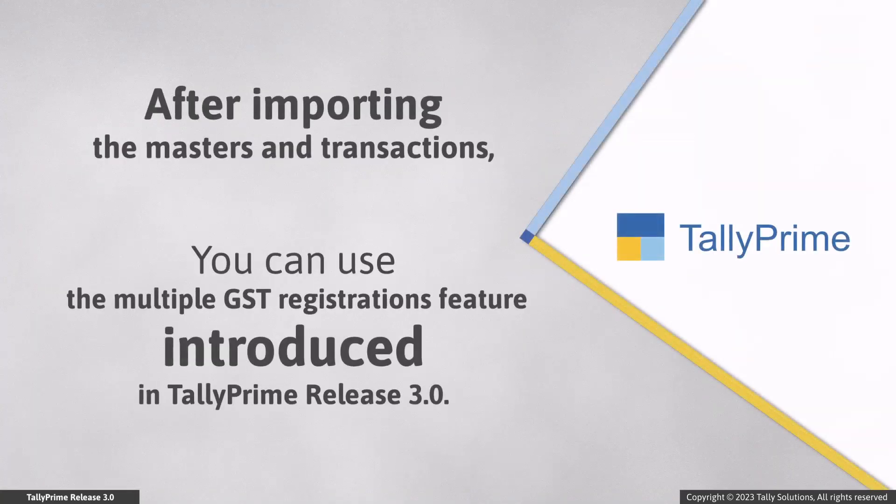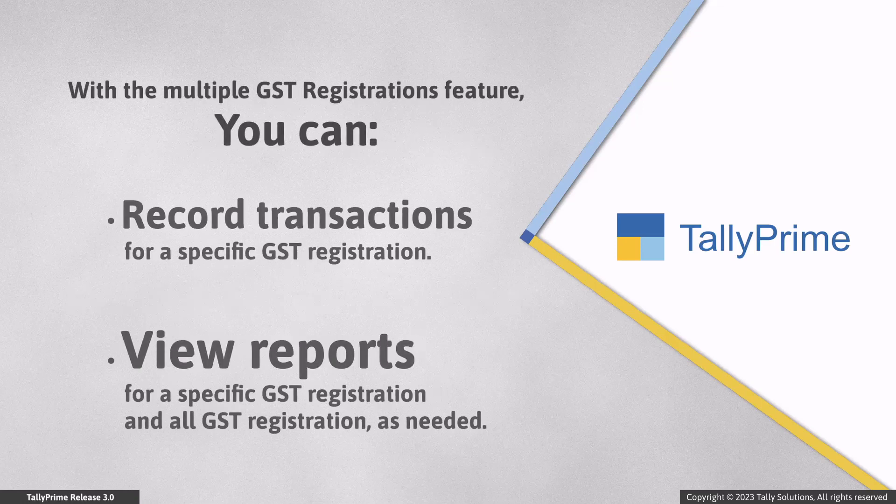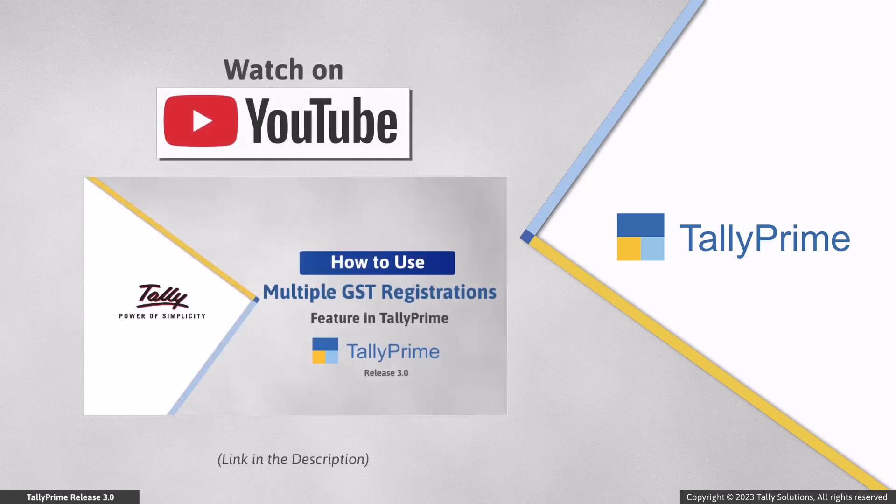Once you import masters and transactions of both the companies to the new company, you can start enjoying the benefits of the multiple GST registration feature introduced in Tally Prime Release 3.0. You can record transactions for specific GST registrations and view reports for all GST registrations or a specific GST registration as needed. To know more about using the feature, you can watch our video on how to use the multiple GST registrations feature in Tally Prime.